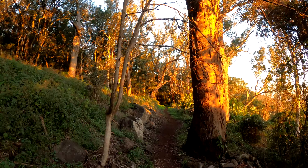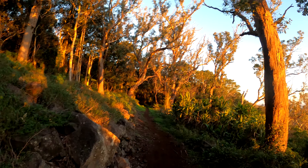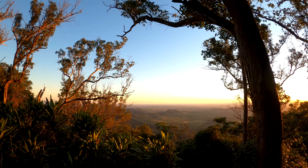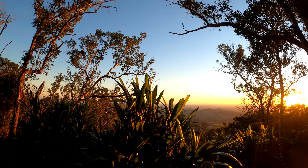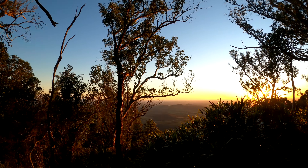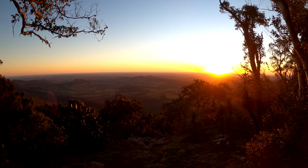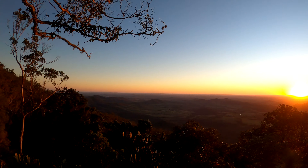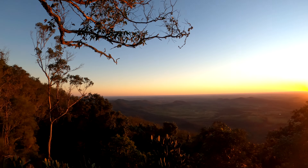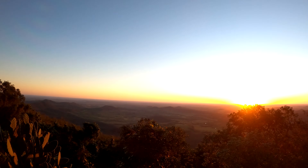To watch the sunset, we headed down after being on the trails for the day just to capture the sunset. After taking in the views, it was time to head back, during which time we tested out the Marauder 2 torch.